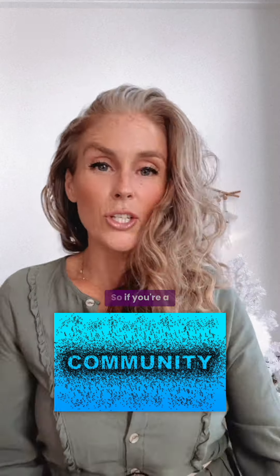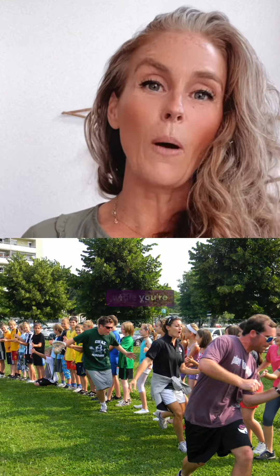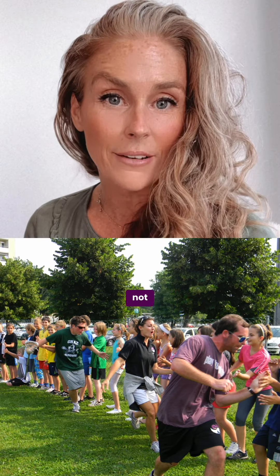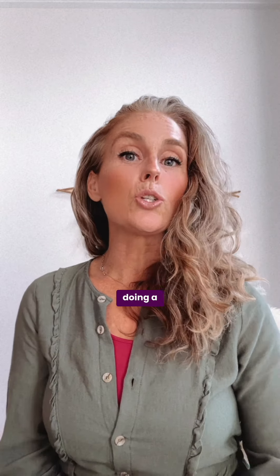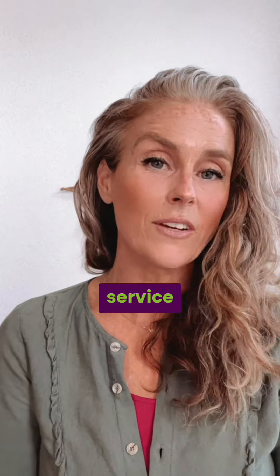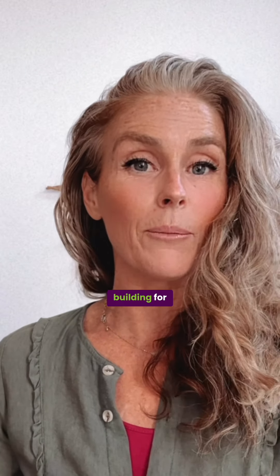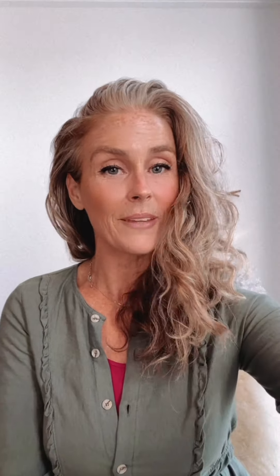The last pillar is serve. If you're a service-oriented team already, serve while you're abroad as well — or even if you're not, serve while you're abroad. It's a great layer to add into your program itinerary where you're doing a school clinic or working with an NGO. You can have a half day or a full day service activity that's team building for you and giving back to the community that is hosting you. That's service.